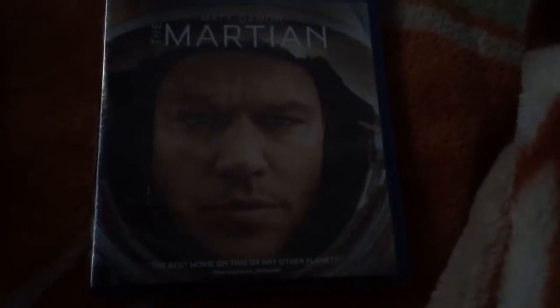Here's the actual case, which looks the same as the slipcover. Same thing with the side and the back.